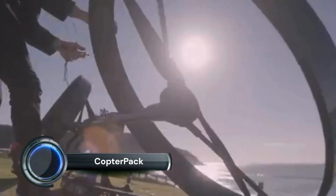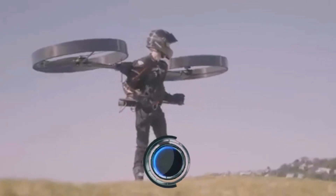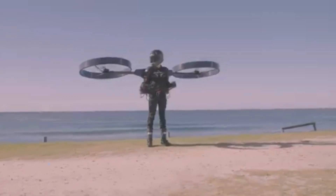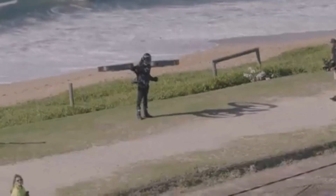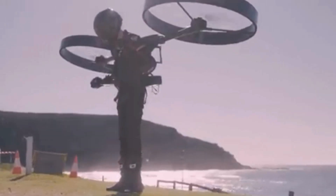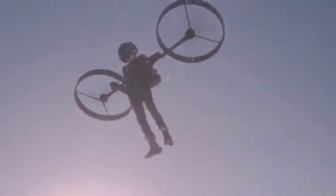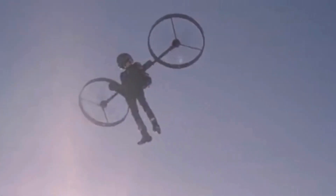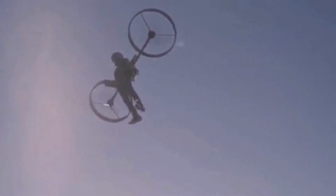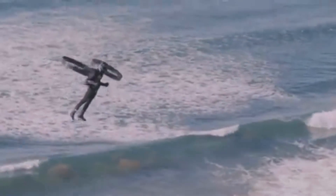The Copter Pack is an innovative personal flying machine resembling a jetpack, but it uses large rotor blades for lift, similar to a helicopter. The latest updates include significant advancements in design and functionality. The Copter Pack features a lightweight, carbon fiber body that ensures durability without compromising on weight, with the structure designed to provide stability during flight, and rotors positioned to create optimal lift and balance.